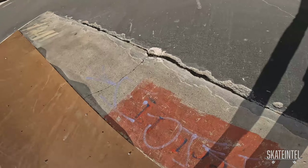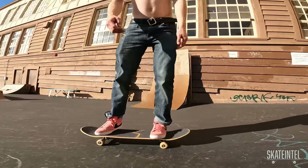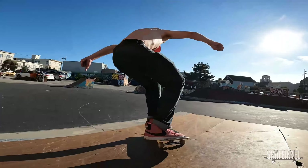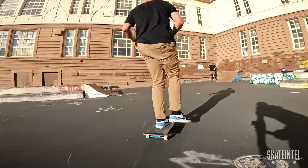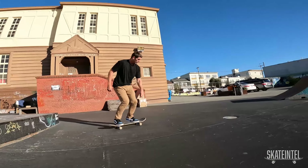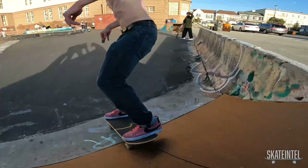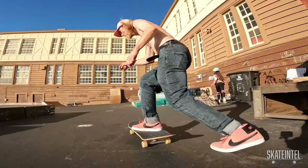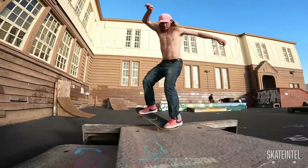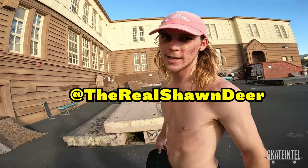Alright, it's hard to film here — look at these cracks. Yeah, this spot's really hard to skate but it's super fun if you got the right vibes around. Don't come when it's super sunny, there's no shade. I'm pretty sunburned. Really cool here though — if you get a chance to come check it out, Playland on 43rd.